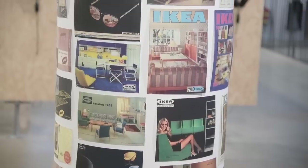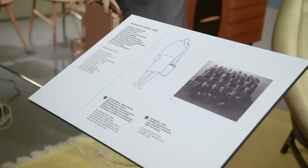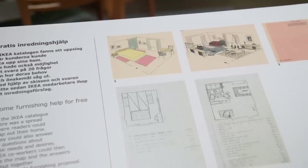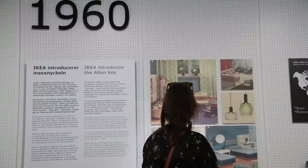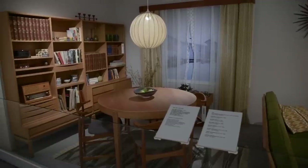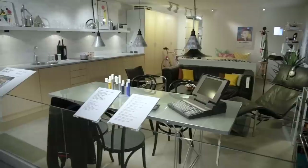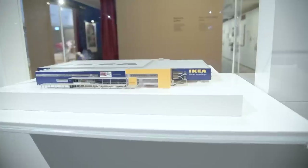The first IKEA store was opened in 1958. A little sign says that co-workers greeted customers, showed them around the store, and offered interior design tips. It was really cool to see how the store used to run in the very early days of IKEA. You could go in and there would be someone helping you with a design problem — a very intimate, person-to-person, problem-solving experience. That's kind of what IKEA is all about now, on a much much larger scale.